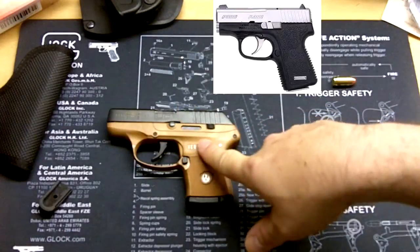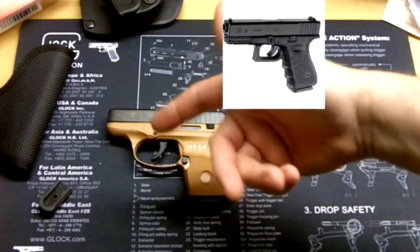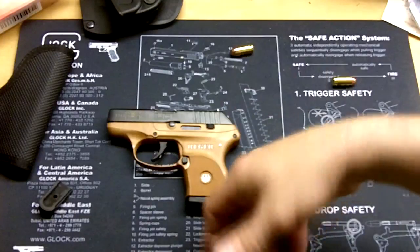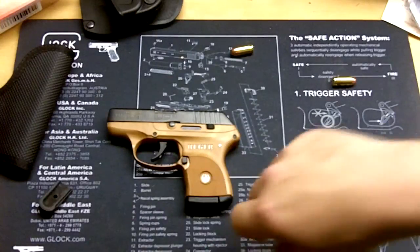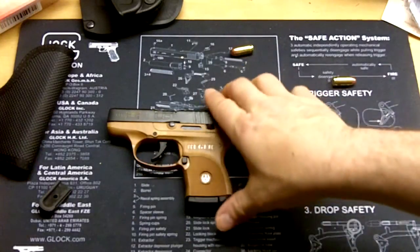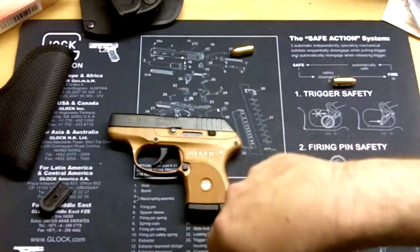Taurus makes the TCP, and believe it or not Glock makes a 380 — but you can't buy it in the United States. I'm really curious to see what it looks like; if I make a trip to Europe I'll check it out at a gun shop. Anyway, that's a quick overview of this gun. I'm going to do another video covering carry options and some upgrades I'm going to do. Thanks for watching.